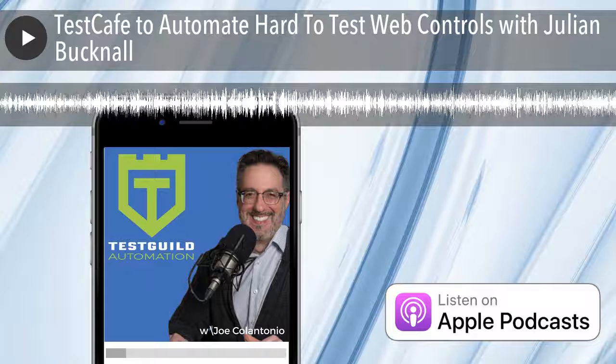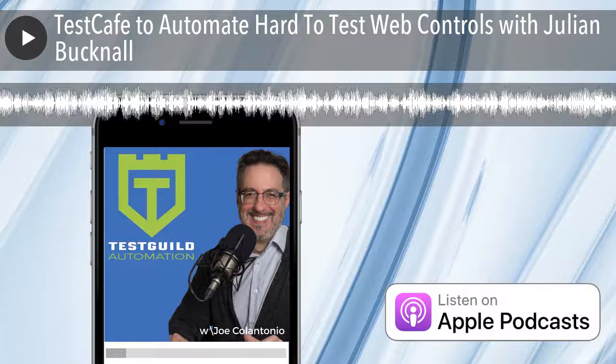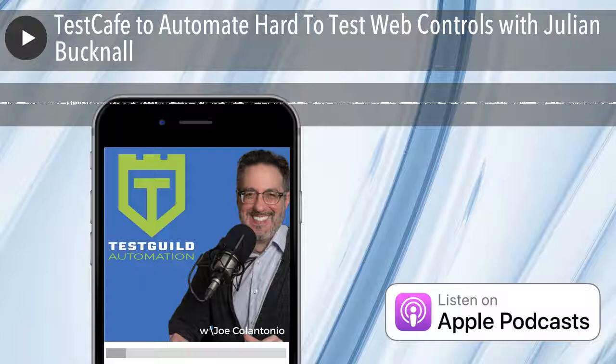Julian, before we go, let us know the best way to find or contact you. The best way to find out about Developer Express is at devexpress.com. I am Julian Bucknell and my email address is JulianB at devexpress.com. I'm on Twitter at JM Bucknell. I'm always open to feedback from people interested in our products. And if you can't remember my name, just go to imetjulian.com and you'll find out all about me and DevExpress.